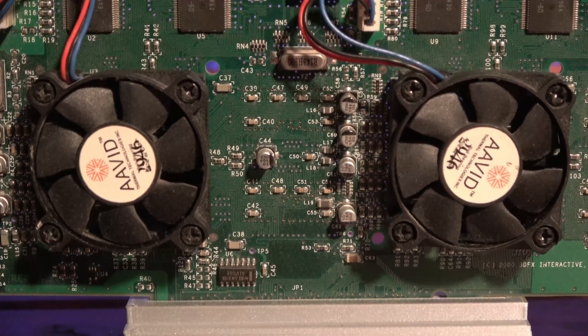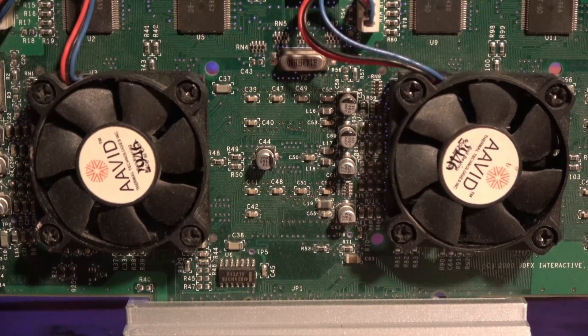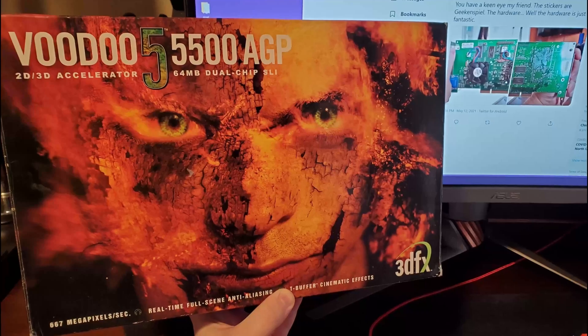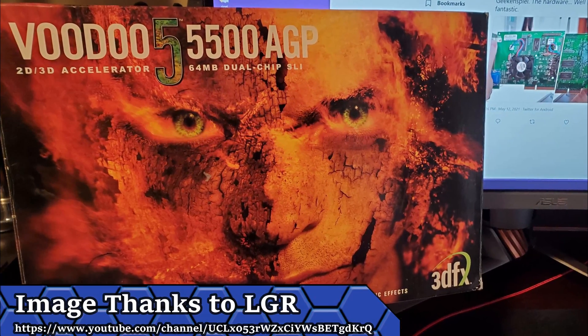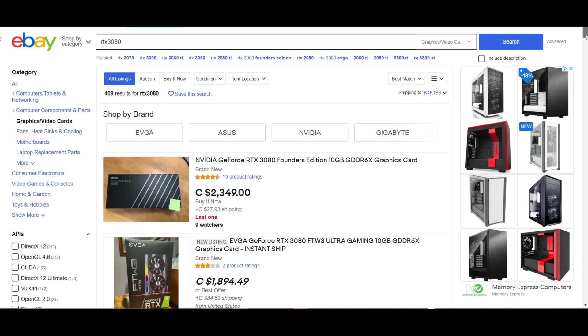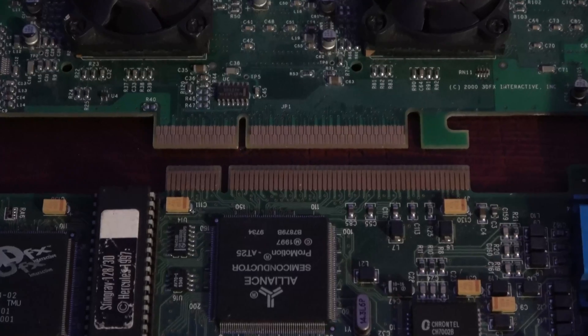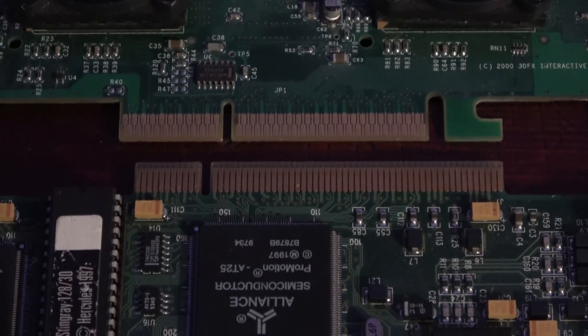The Voodoo 5 5500 features dual VSA-100 graphics processors running at 166 MHz. Those two cores are supported by 64 MB of SDRAM, 32 MB each. It originally sported a price tag of $299, which equates to roughly $450 today. And compared to the scalper prices of the RTX 3080, that seems downright reasonable. The card came in both a PCI and AGP 2X flavor, and mine is the latter.